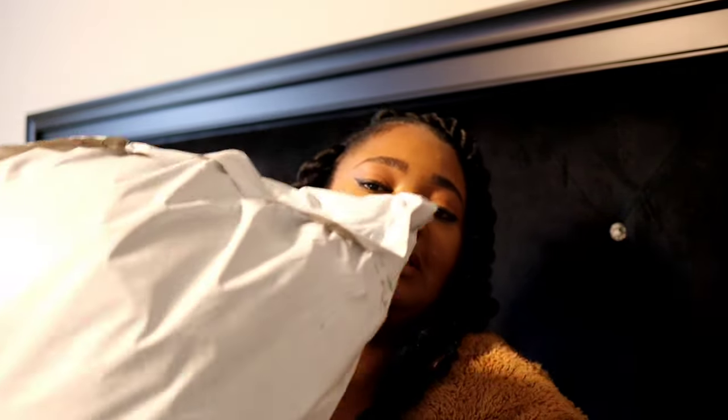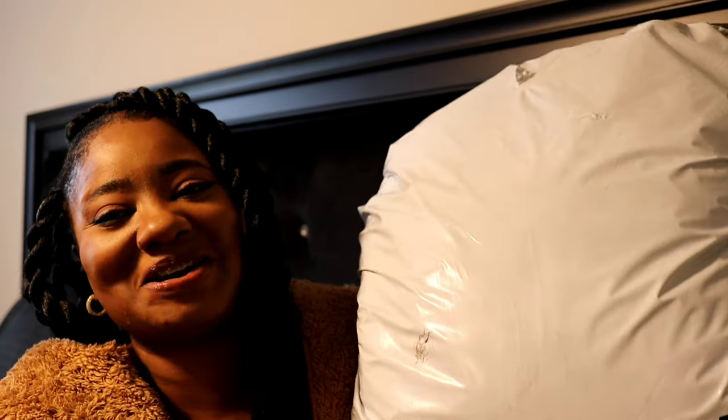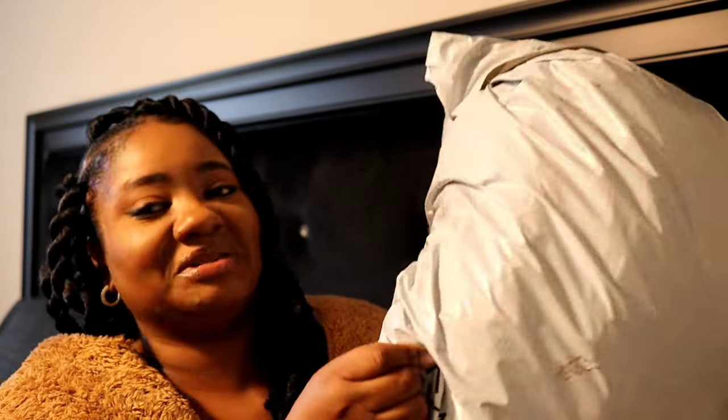Hey dolls, it's your girl Jazzy J — welcome or welcome back to my channel, and if you're new here, welcome to the Jazzy Squad! As y'all can see by the title, we are about to get into a curvy fashion try-on haul. Since Fashion Nova is my favorite brand for clothing hauls, we're starting the year with them. Go ahead and smash that subscribe button because I'm always here with fashion, tips, finds, and a little lifestyle vlogging too.